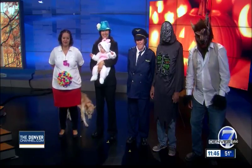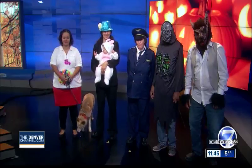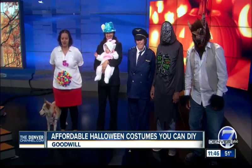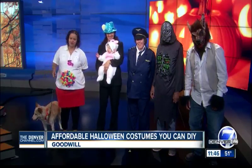We also have zombie and werewolf masks and everything you need to make a scary costume. And of course we've got accessories for the dog — she's supposed to be the wolf to my dragon. She's freaking out a little bit over there.